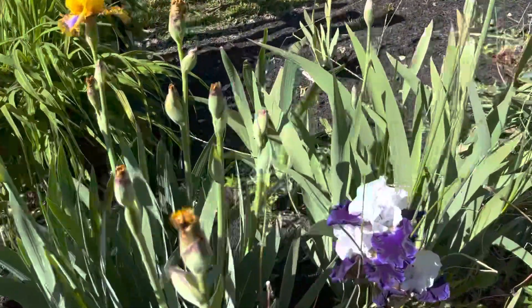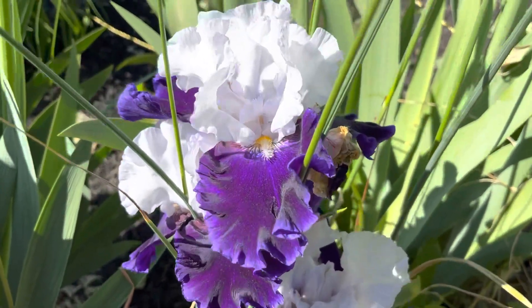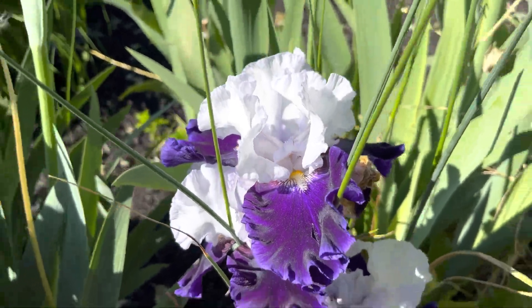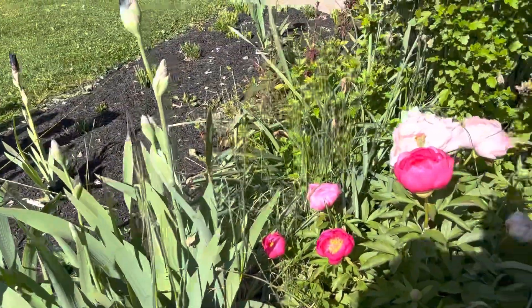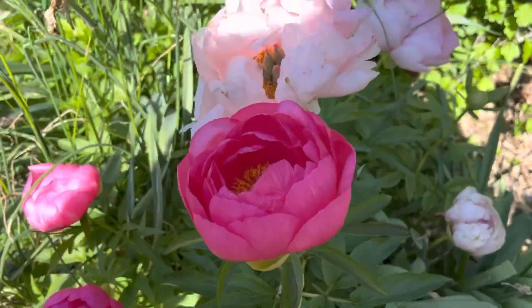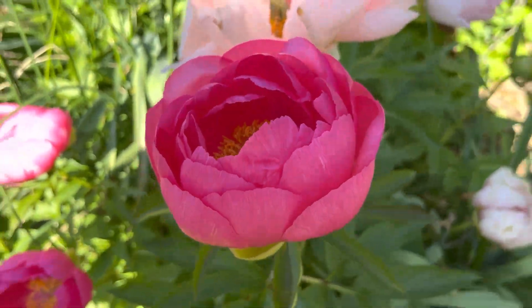And behind it here, I believe this is Captain's Choice. Forgive some of the wild onions or whatever they are that are growing through there. This is Cytheria — lovely peony.